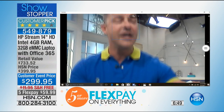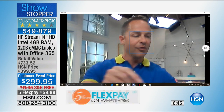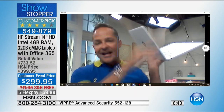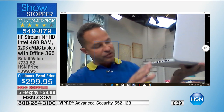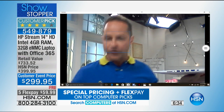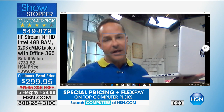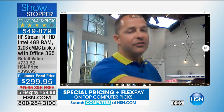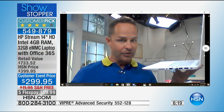It weighs only three pounds, has a 10-hour battery life, and still has a USB port, HDMI port, and SD card slot. There is no optical drive — that's one of the things that makes the battery life so long and keeps it lighter. You can add a USB optical drive if you need one. I highly recommend also considering Viper Antivirus, because as a Windows 10 computer, it's vulnerable to viruses.